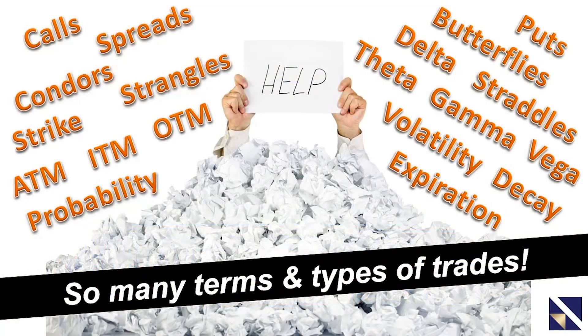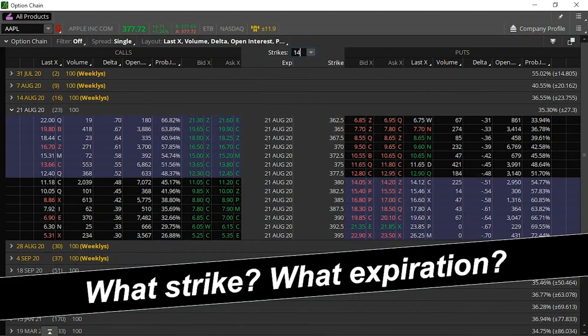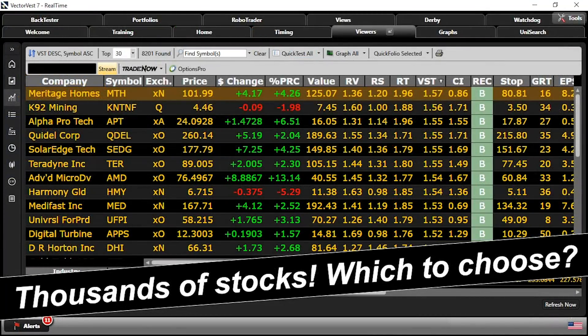A lot of people when they start trying to learn options get frustrated and intimidated by all the terms and types of trades that are possible. It's not like buying a stock where the only thing you have to worry about is the price of the stock. With options, you have the price, but you also have things called strike prices and different expiration dates, which leaves you wondering which one do you pick. And just when you might start understanding that, then you still have to look for a stock to trade.